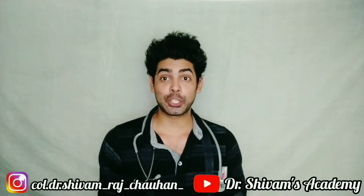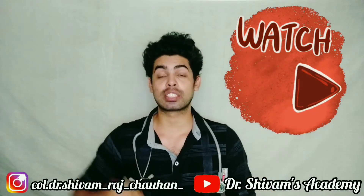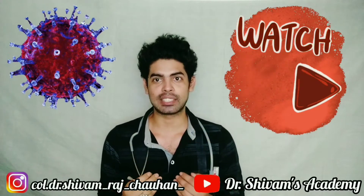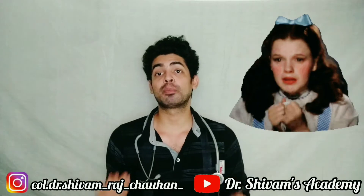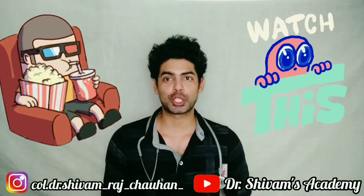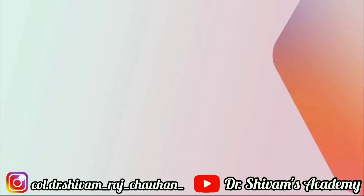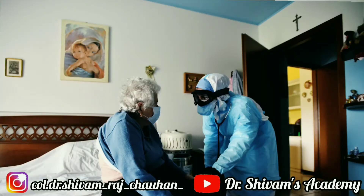In today's video, we're going to talk about the different ways to protect yourself if someone in your family or at home is infected from COVID-19. So if you live with someone who has COVID-19 infection and you are worried that you might get infected, then this video is for you. Do watch the video till the end and protect yourself from the virus.